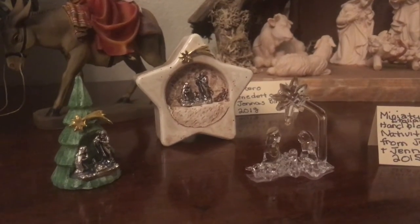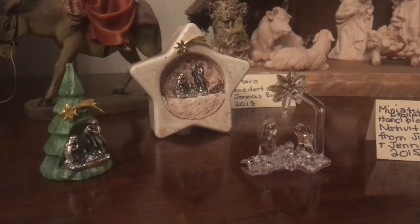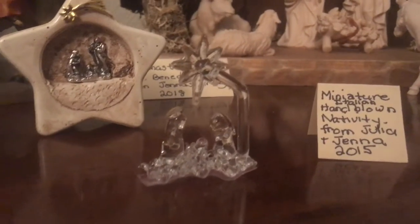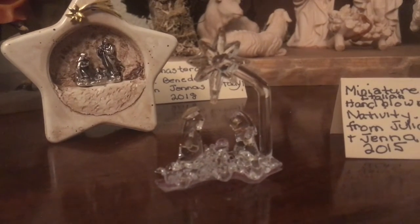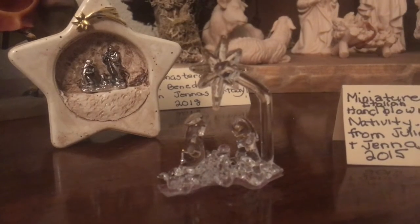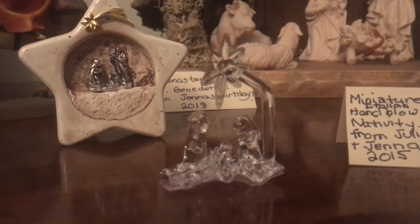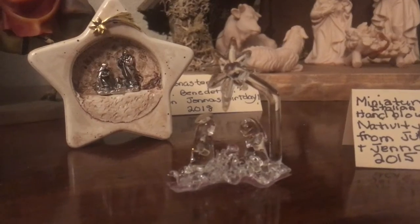On our Italian table, we have three very small ones up front. The very tiniest one in the very front was purchased on an island near Venice by Julia and Jenna in 2015. It's hand-blown glass — how would you do something that miniature, I have no idea. It was very sweet that they purchased it, and even sweeter that they were able to get it back to me without it breaking. It's gorgeous.